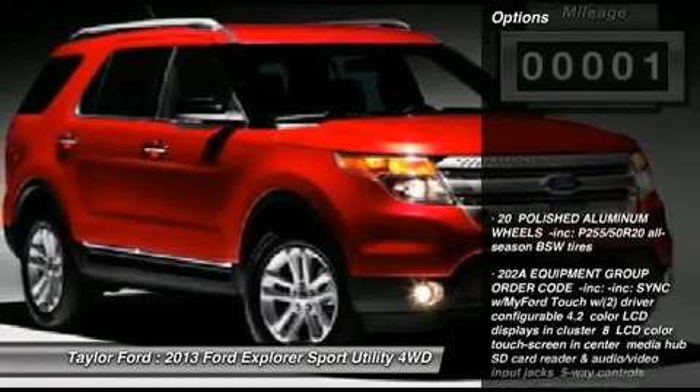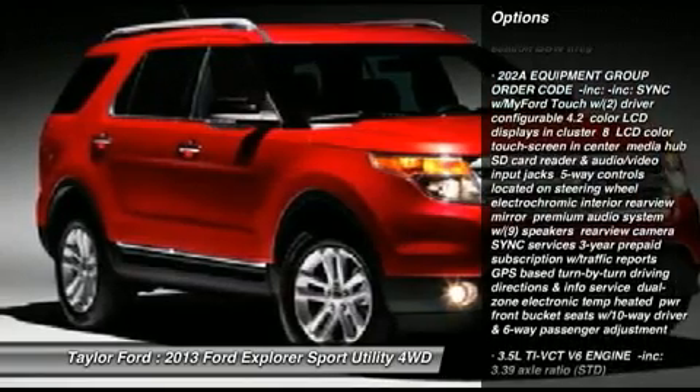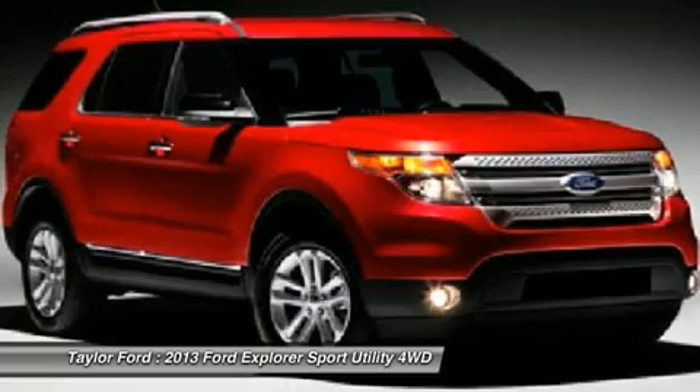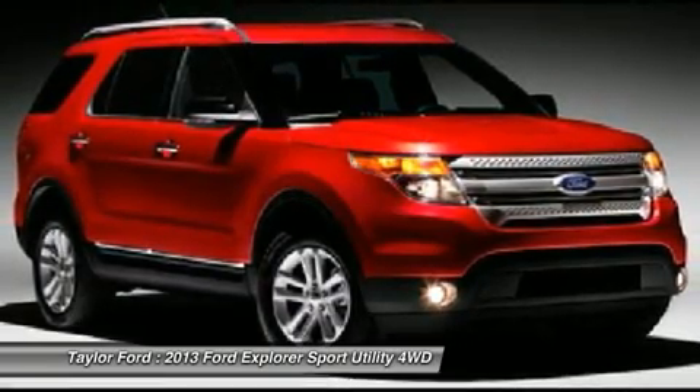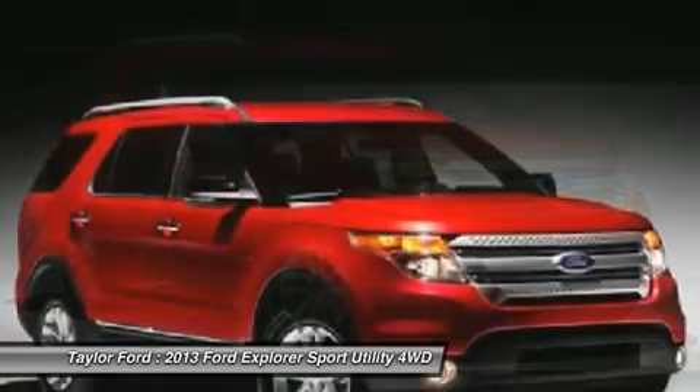Here are some of this vehicle's great options: power liftgate, steering wheel audio controls, navigation system, power passenger seat, power steering, adjustable steering wheel, aluminum wheels, four-wheel drive, floor mats, six-speed automatic transmission.